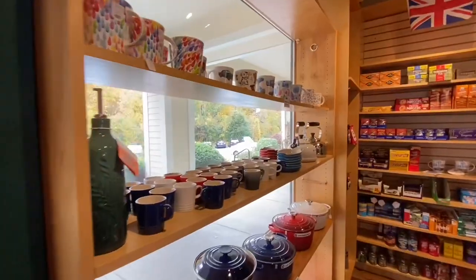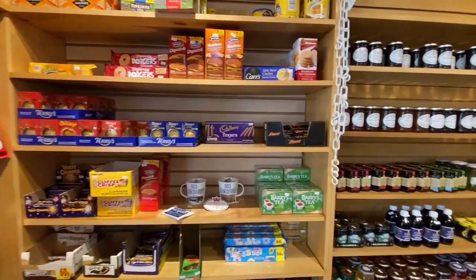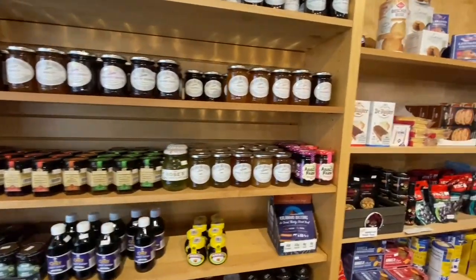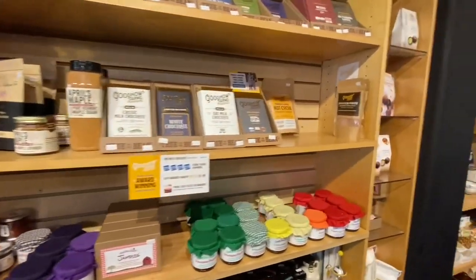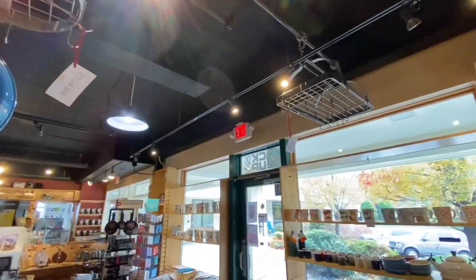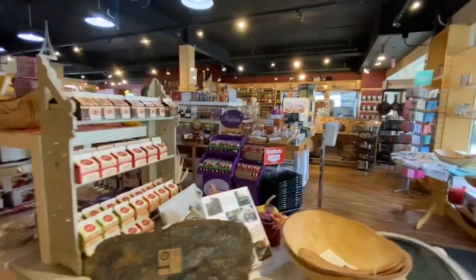Right there on the shelf, you see Coffee Crisp — a candy bar usually sold in Canada, and it is so good. I wish it was sold here in the States; that's another thing I regret not picking up. Here we have some more darker premium chocolate, and up above, some pots and pans. I really love the track lighting they have in this store — it really gives it some extra style and flair.